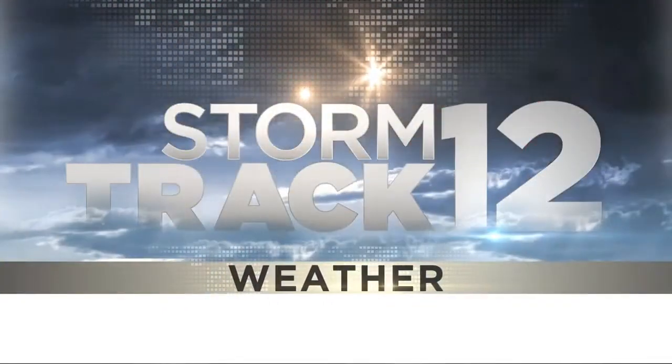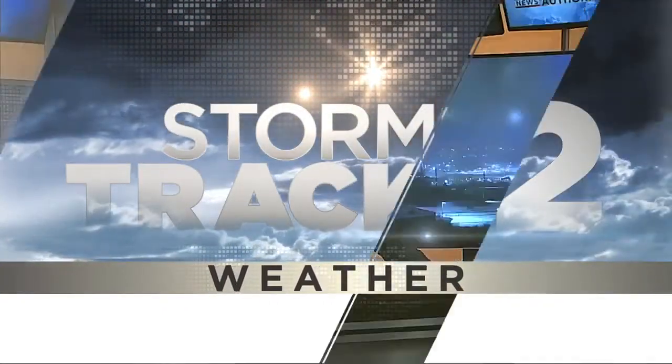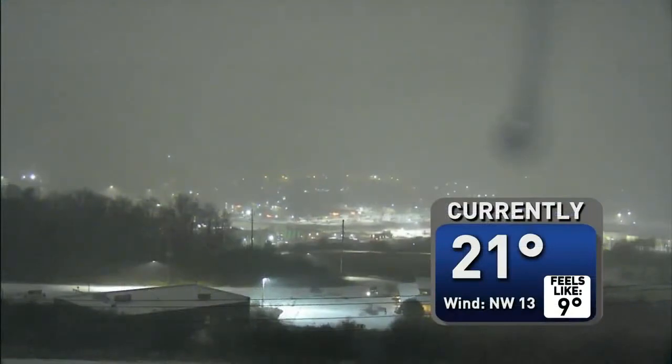This is StormTrack 12. Winter weather is impacting us here this morning as well. You can see at the bottom of your screen the ticker is crawling with a bunch of two-hour delays across the area. Those have been rolling in very quickly over the last five to ten minutes, and here is why. Look at that image from our camera here atop the station — that snow accumulating very quickly.